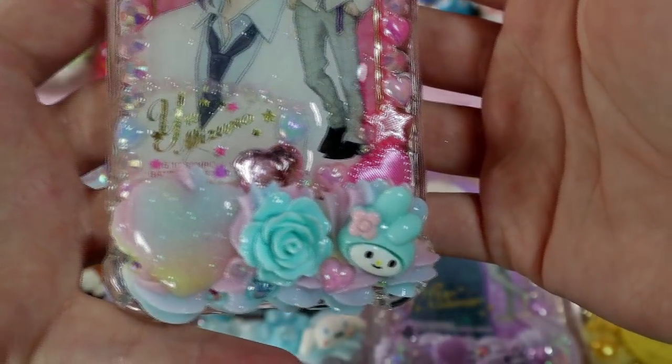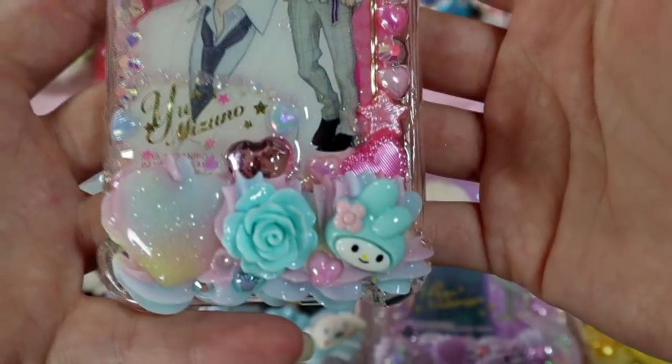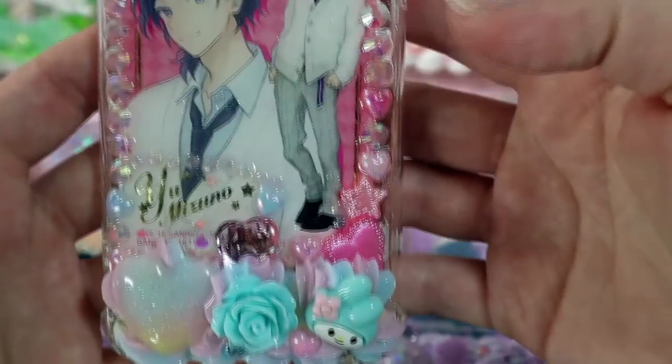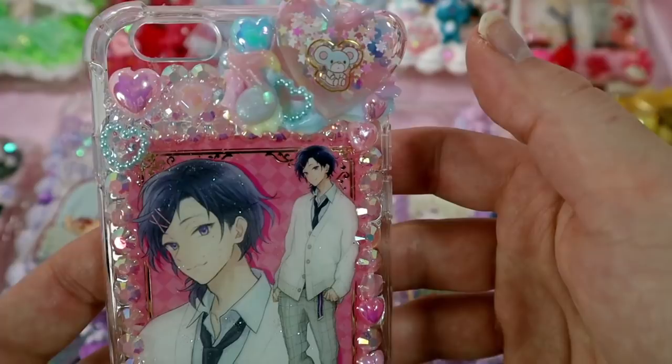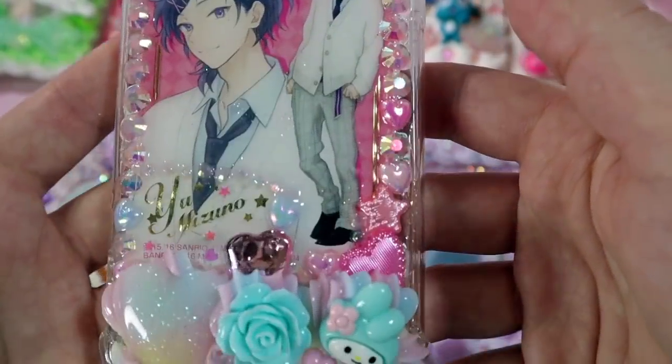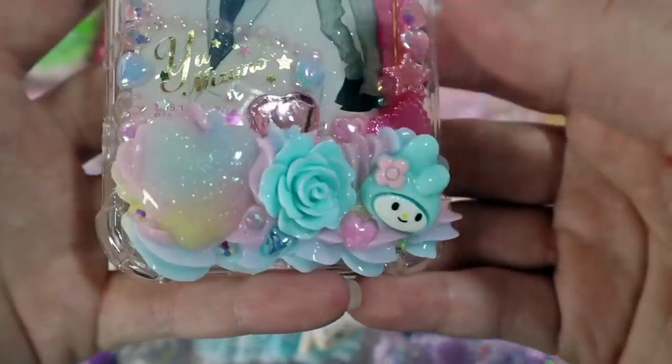This case is also for a returning customer and it's a Yu case. I really love how this turned out because I love the blues with the pinks — they wanted a rainbow theme. I added the little flat piece and it's so cute. I can't wait for them to get their cases.